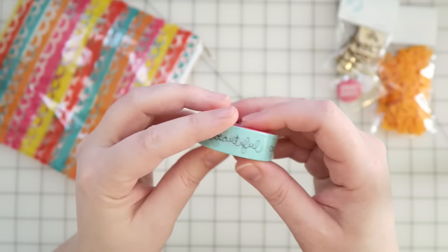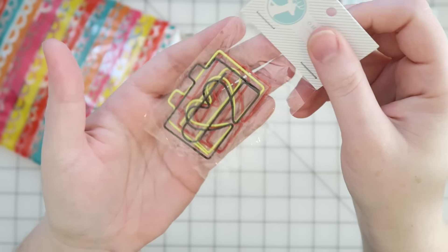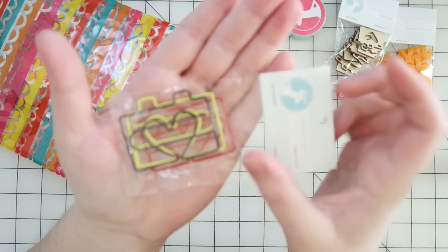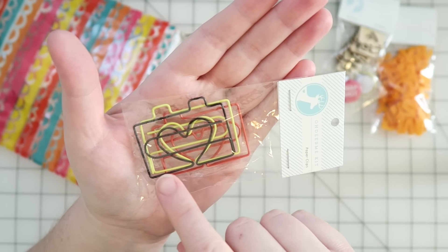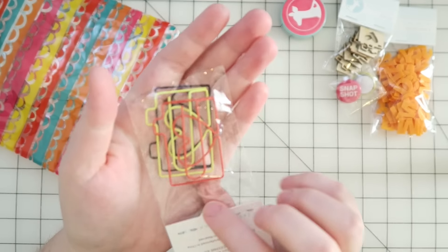Next we have — whoa — these are giant paper clips! Oh my gosh, look how big those are! That is amazing. So it's more of the little cameras with hearts — actually they're big cameras with big hearts, but they're super cute. They come in black, yellow, and then like a red color.